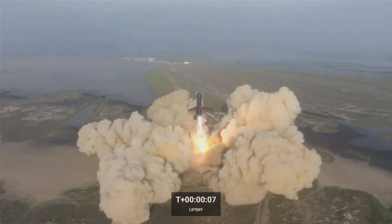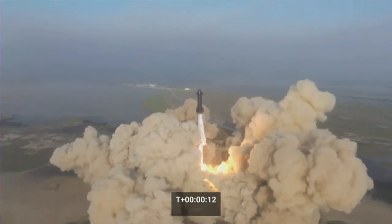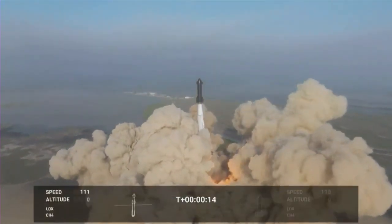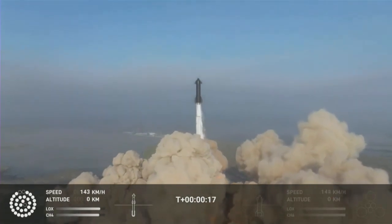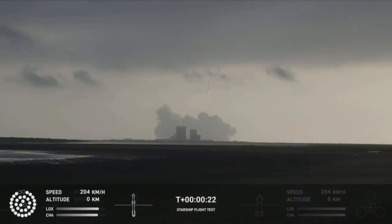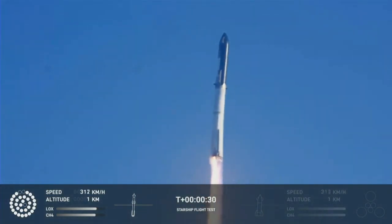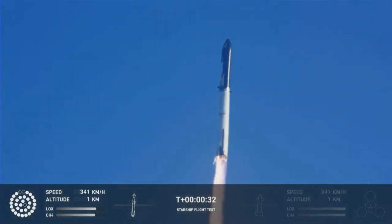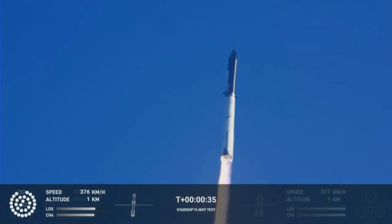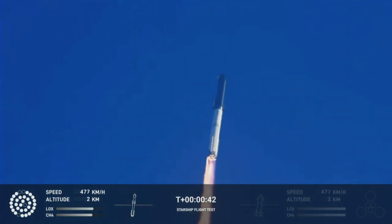We have the phone. Zero plus one, flight operations. Booster chamber pressure is nominal. Two plus 43 seconds under the test flight of the inaugural Starship vehicle. Tower clear. Liftoff. Compulsion reports first stage engines nominal.